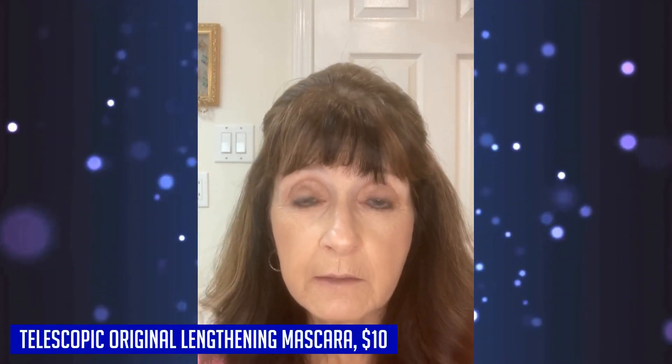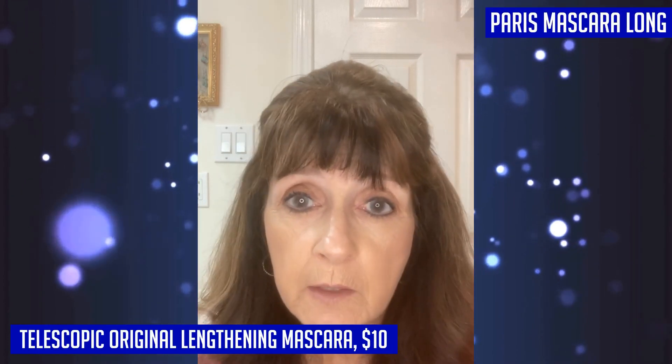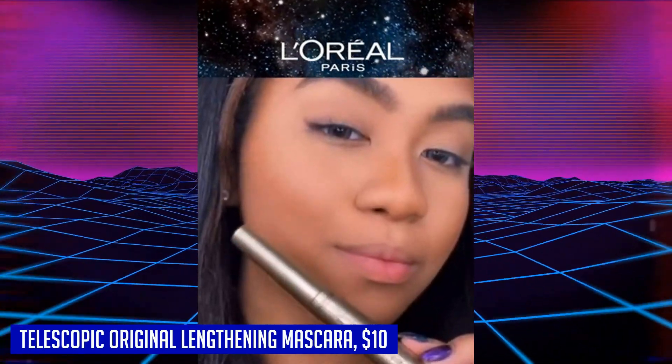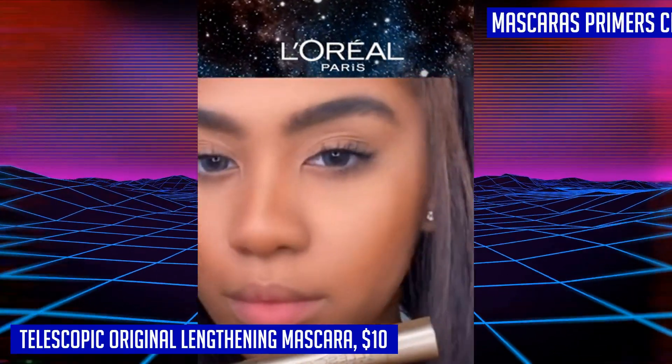If you're looking for a mascara that will give you intense length and beautiful separation, look no further than the L'Oréal Paris Telescopic Original Mascara. This mascara has been ophthalmologist tested and allergy tested, making it suitable for sensitive eyes and contact lens wearers. With its unique lash-by-lash separation, it will enhance your lashes like never before.